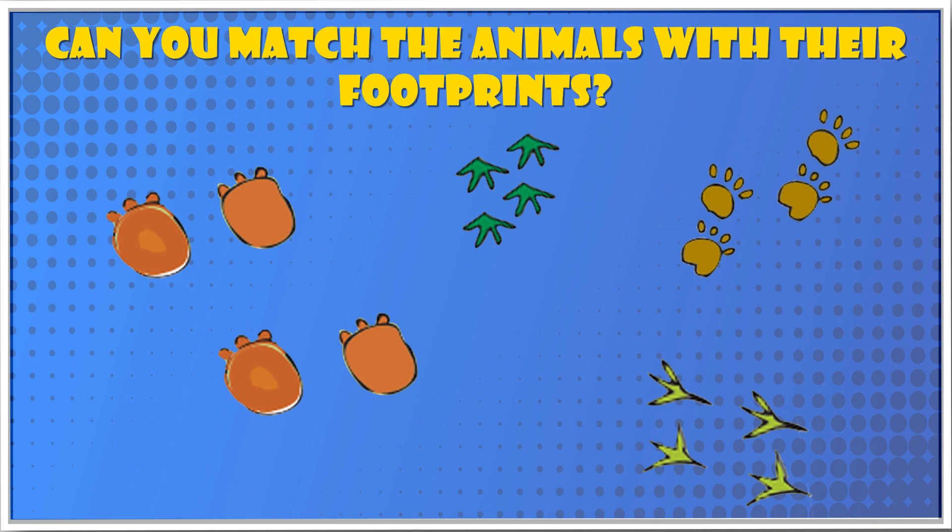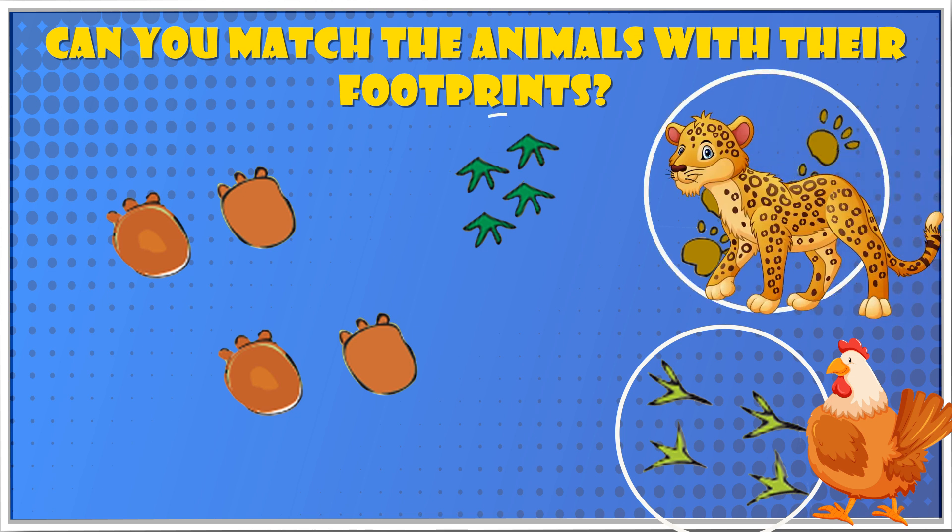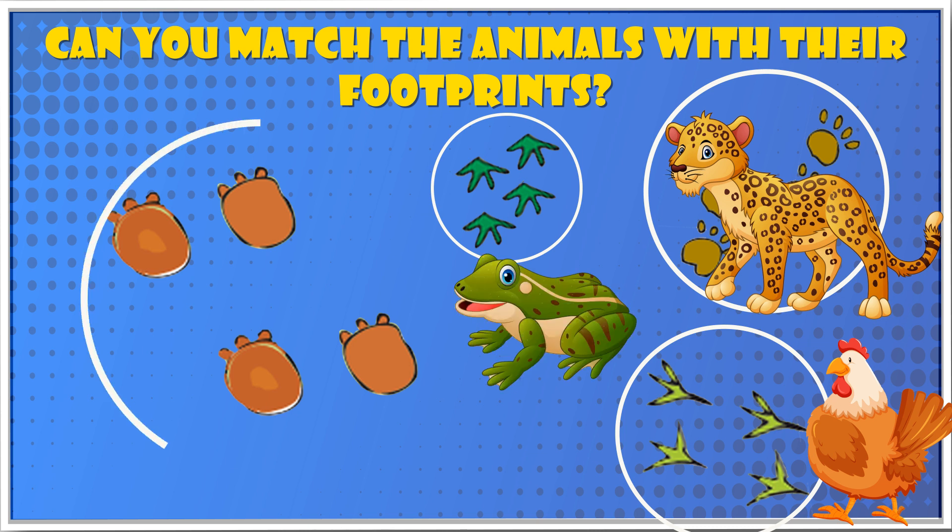Yes! The first footprint is chicken, the second is leopard, the third is frog, and the fourth is elephant.